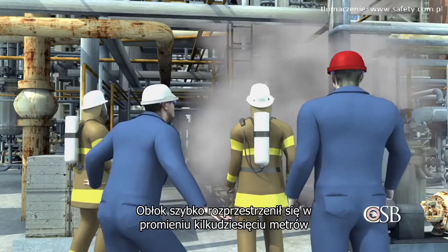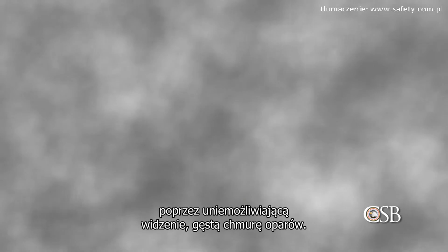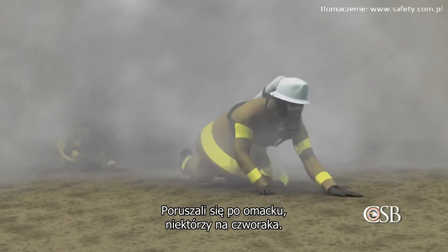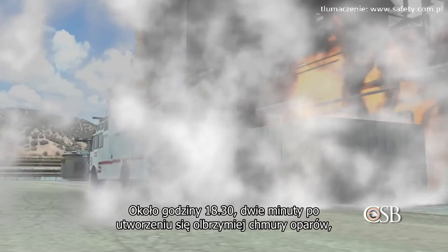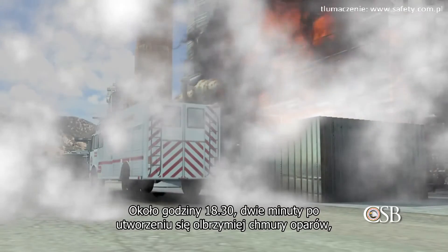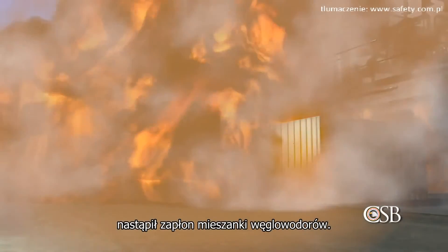The vapor cloud immediately spread over hundreds of feet, engulfing all 19 people who had gathered nearby. The firefighters and operators struggled to escape through the dense hydrocarbon cloud, unable to see. They had to feel their way out, some on their hands and knees. At approximately 6:30 p.m., two minutes after the huge vapor cloud formed, the hydrocarbons ignited.